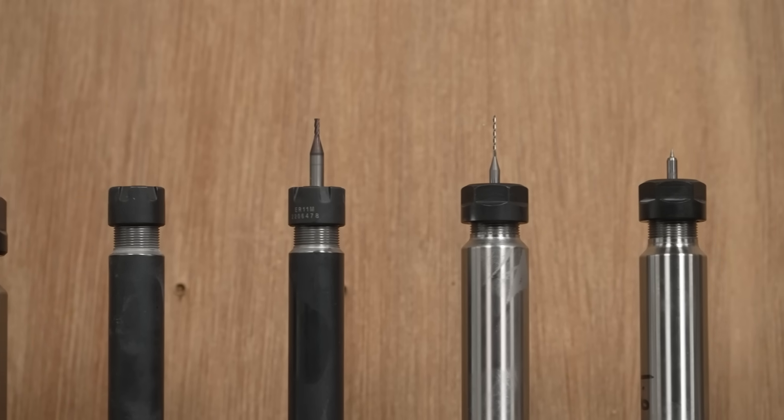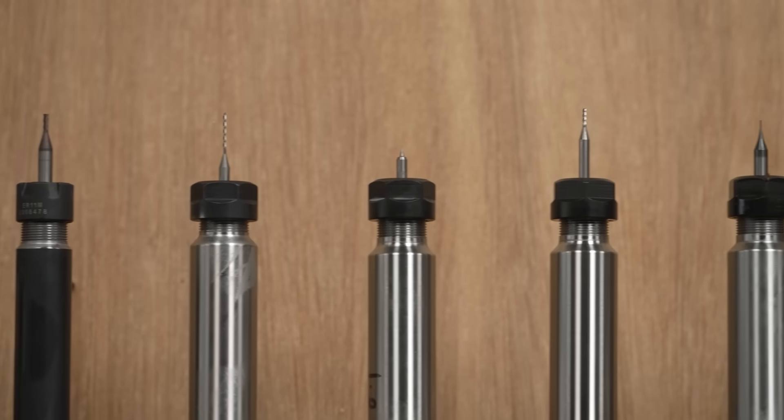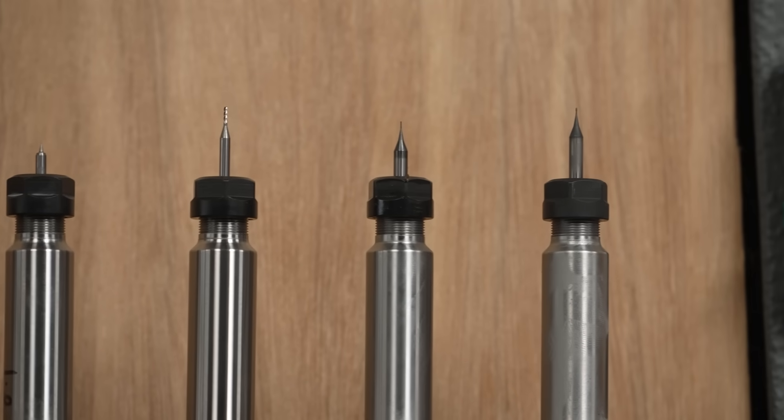How do you know you can produce these components to the right quality when you've got such different materials? We have a standardised tool library across all of our machines — mostly for aluminium, but we switch some in for stainlesses and tougher materials. That allows us to put parts across a range of machines. If we get repeat work and the original machine isn't available, we can put it on another machine with minimal intervention to get that part run in and out the door.